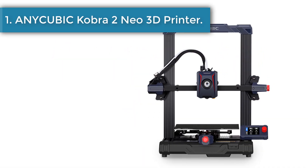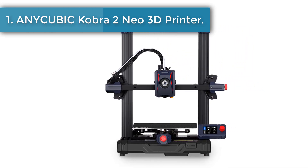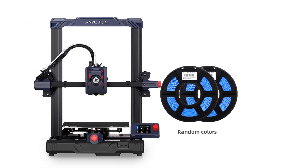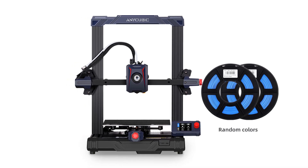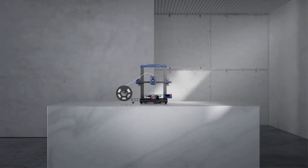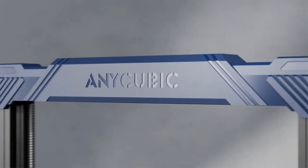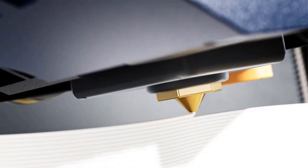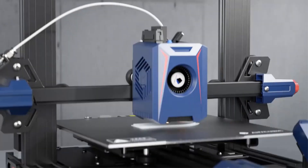Number 1: the Anycubic Cobra 2 Neo 3D Printer. The Anycubic Cobra 2 Neo configures a max printing speed of 250 mm per second and a 150 mm per second recommended print speed. Compared to products with an average printing speed of 50 mm per second, it uses more than 65% shorter time when printing the same model.